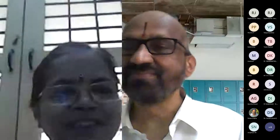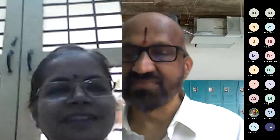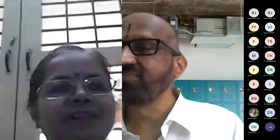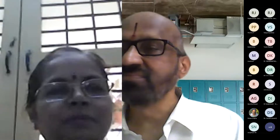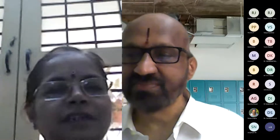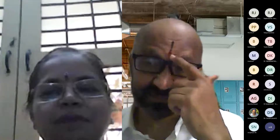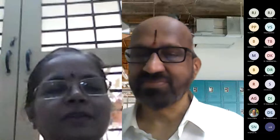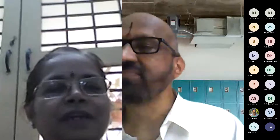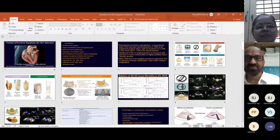Good morning, everyone. It's my pleasure to invite Dr. Murlidas to educate everyone about the importance of paravalvular leak detection, especially post-bypass, so that we can avoid future complications and deterioration in a particular case. It is a difficult topic — difficult to diagnose and difficult to convince surgeons about smaller leaks, which may give rise to problems in the future. Sir will help us understand this topic.